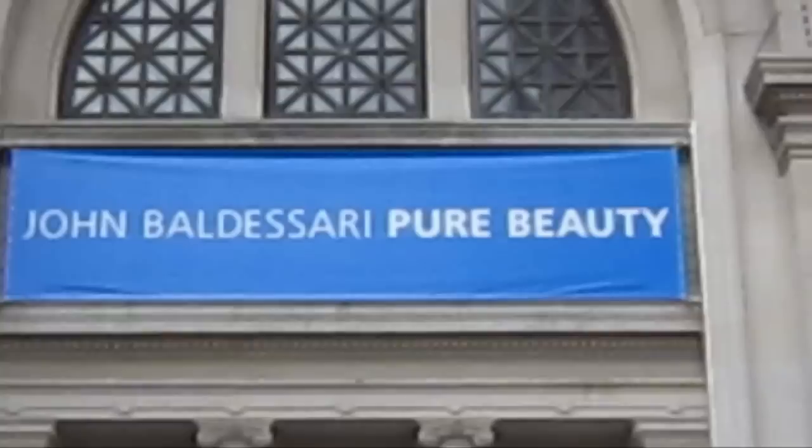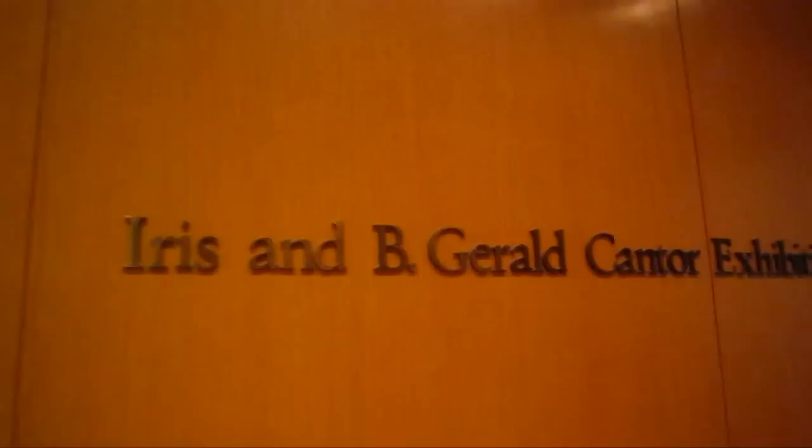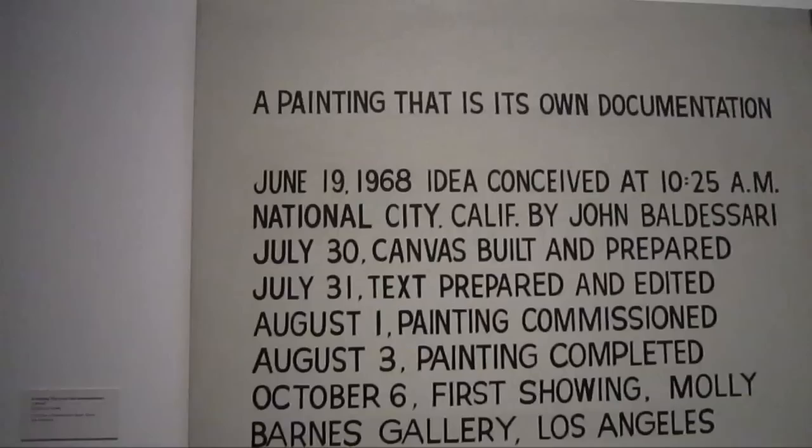This is James Connick and I welcome you all back for another half-assed production. Today we're gonna run into the Metropolitan Museum and check out the retrospective of John Baldessari: Pure Beauty. We're here at the Iris and B. Gerald Cantor Exhibition Hall at the Met and we're gonna take a little run-through of John Baldessari Pure Beauty.